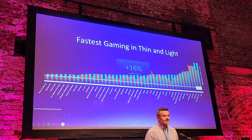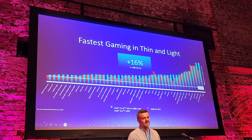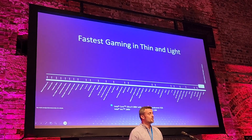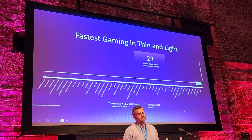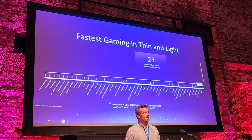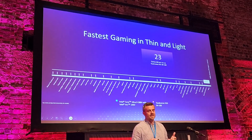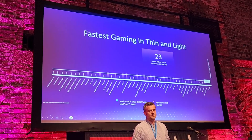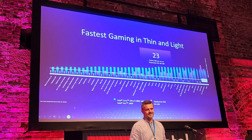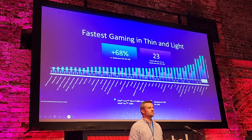Game performance is absolutely fantastic. This is versus AMD's 300 series. We also tested against Qualcomm — half of the games didn't work properly, as they are still struggling with some compatibility issues. It wasn't an easy test for us to do. But Lunar Lake is 68% faster.